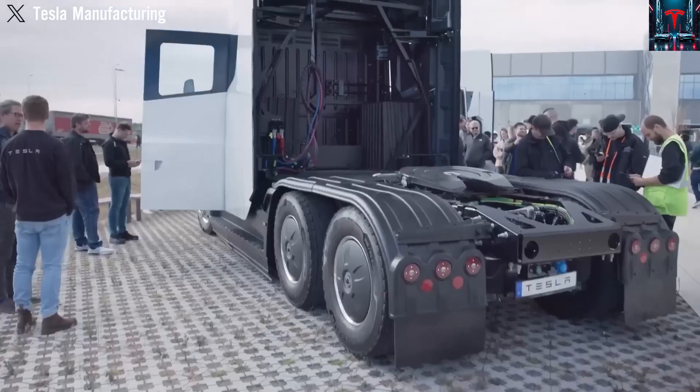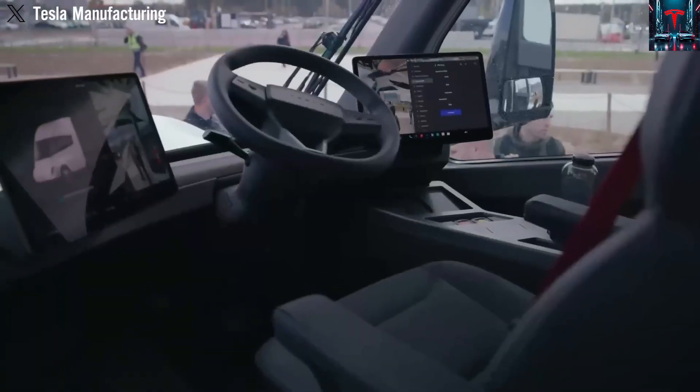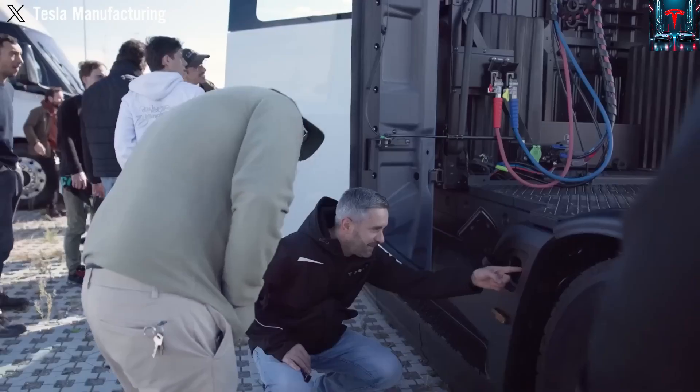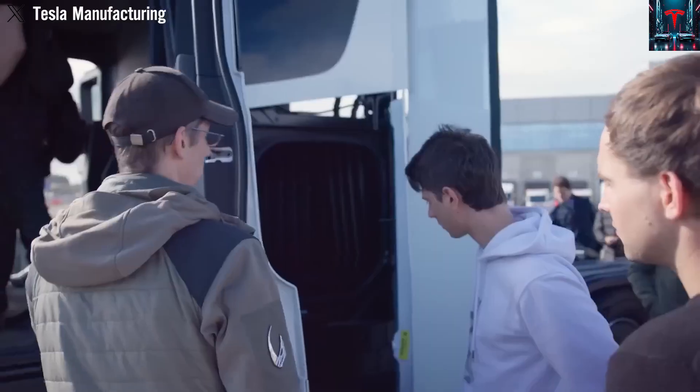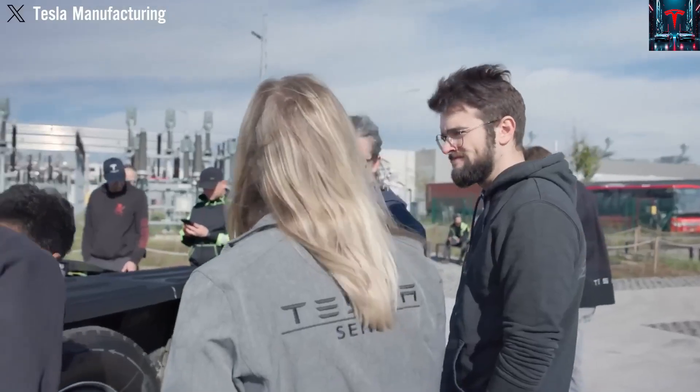The Tesla Semi continues to draw widespread interest for its remarkable performance, distinguishing itself even in its earliest real-world runs when compared to conventional diesel trucks. Up until now, what the public has seen represents only the testing stage, as every operational unit currently on the road is still a prototype provided to a select group of key customers. These trial partners are using the trucks in active service to supply Tesla with crucial real-world data before the company finalizes the vehicle's design — a step essential before production can scale up fully at Tesla's dedicated manufacturing facility, a milestone expected to be reached before the close of the year.